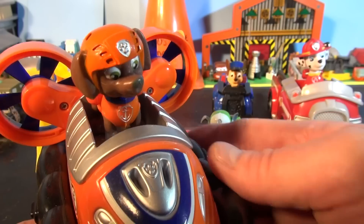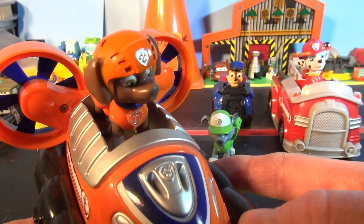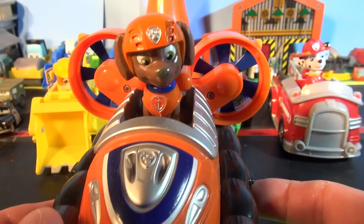He loves to laugh and surf. He lives in his boathouse and dives into action with the hovercraft. He has lots of energy for any adventure.